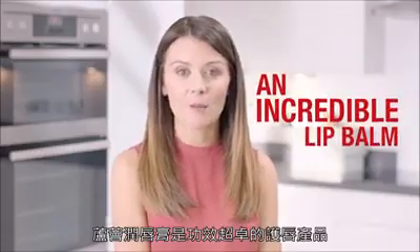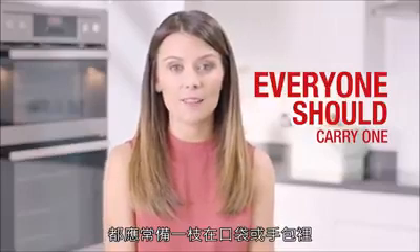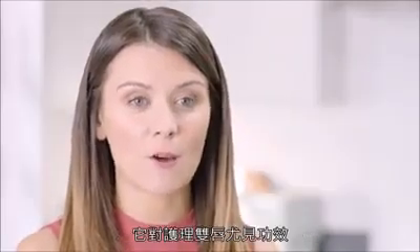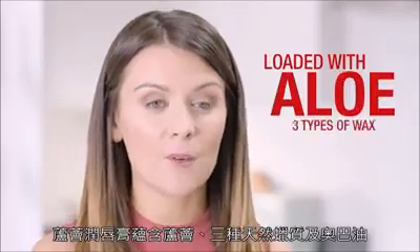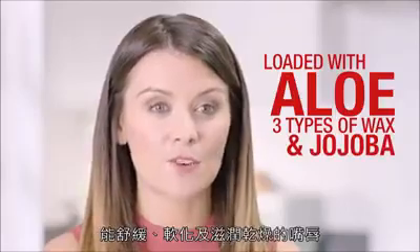Aloe Lips really is an incredible lip balm and in my opinion everybody should carry one with them everywhere they go, in their coat pocket or handbag. Don't be deceived by the humble size of this powerful balm because it's loaded with aloe, three types of wax and also jojoba to soothe and smooth dry and chapped lips.